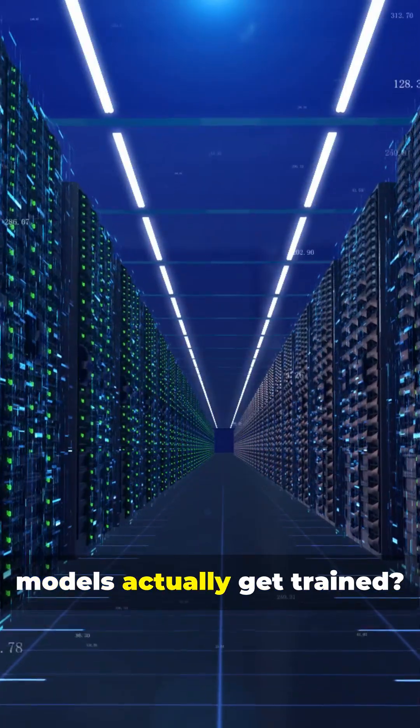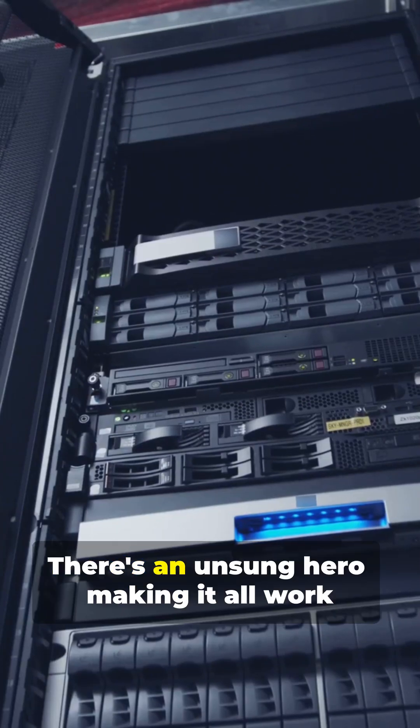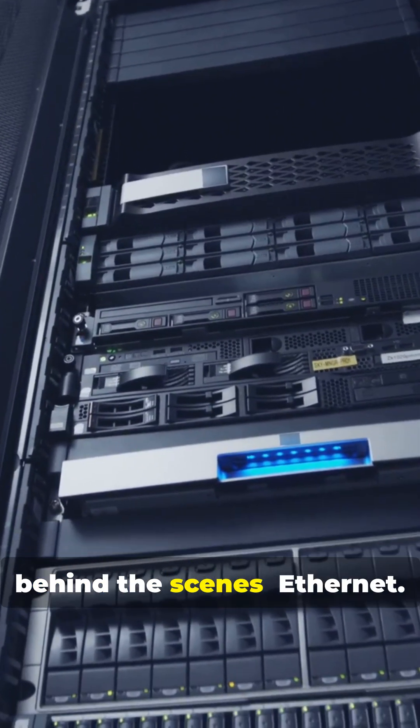Ever wonder how all those mind-blowing AI models actually get trained? It's not just powerful GPUs and racks of servers — there's an unsung hero making it all work behind the scenes: Ethernet.